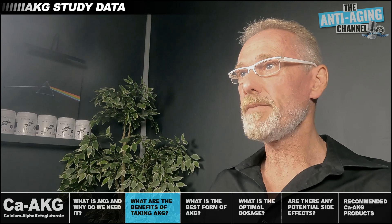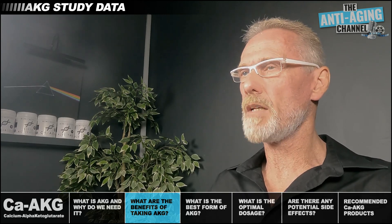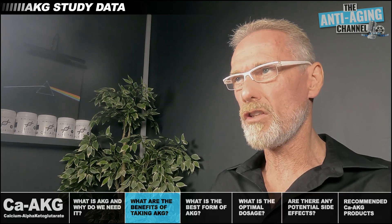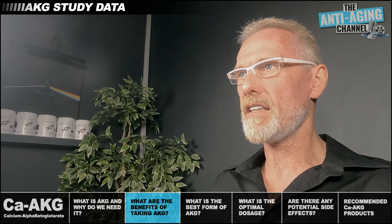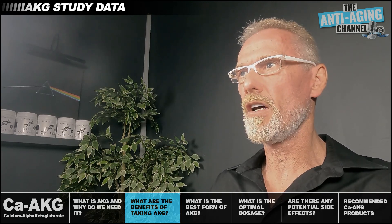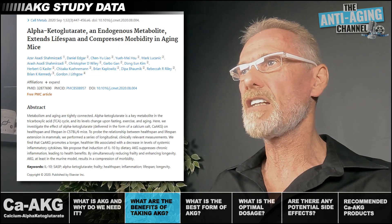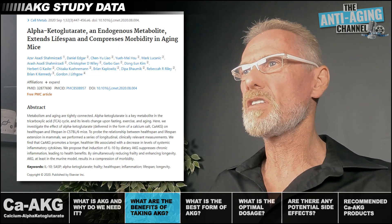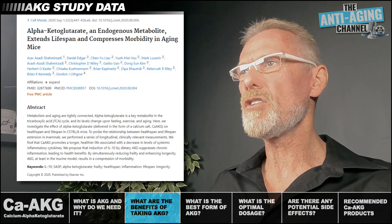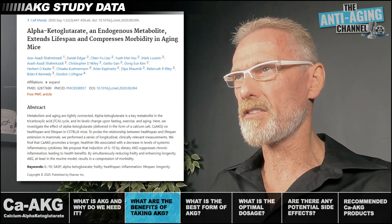There's currently pretty strong evidence that AKG supplementation can extend both lifespan and healthspan in several species including humans. A recent study at the Buck Institute — a world-leading aging research institute — found that adding AKG to the diet of mature mice extended their lifespan by 12% and increased their healthspan by an incredible 41%. Interestingly, it also significantly reduced hair greying in those elderly mice.